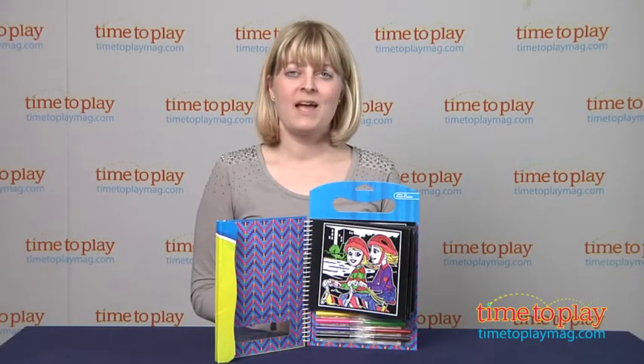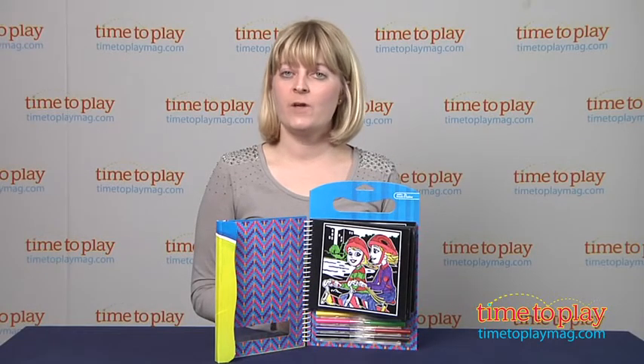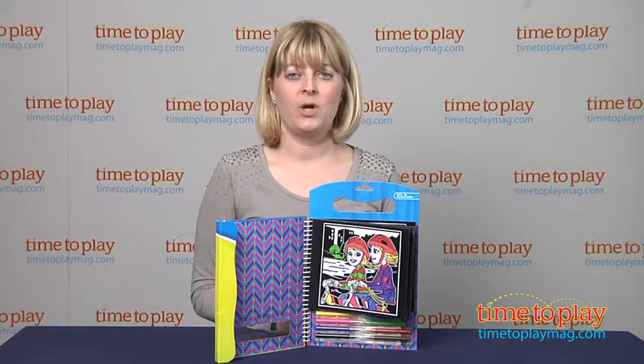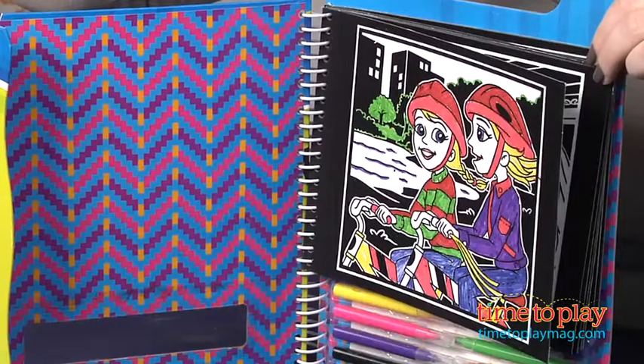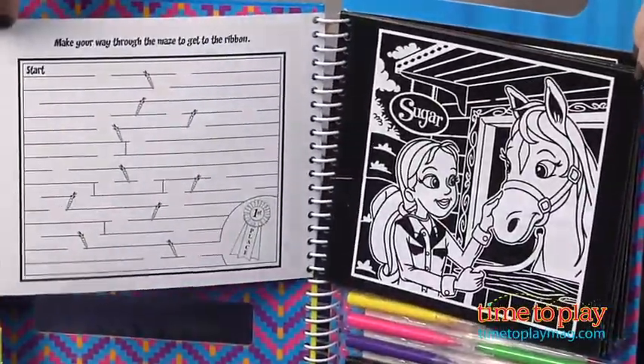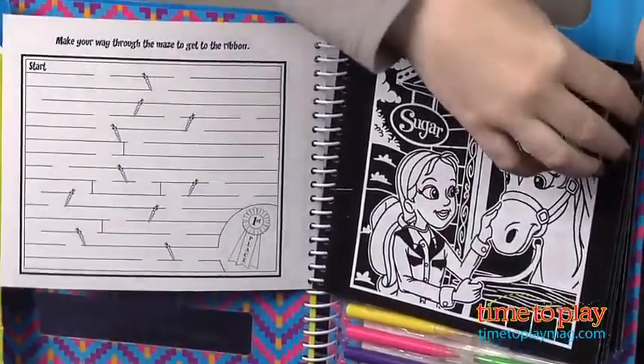Hi, I'm Laurie from timetoplaymag.com, and this is the original Fuzzy Poster Travel Book from Megabrands. Kids can get creative on the go with this compact book. It comes with 10 fuzzy coloring pages, 10 activity pages, and 8 washable mini markers.